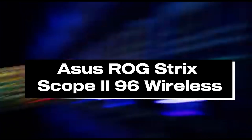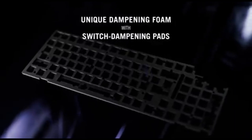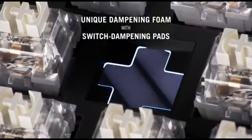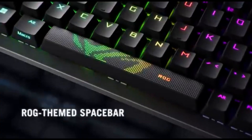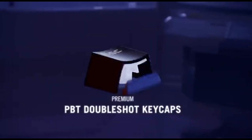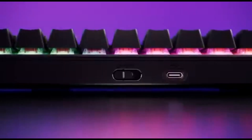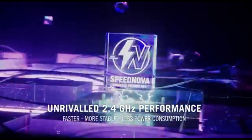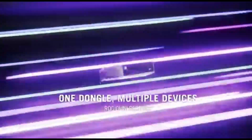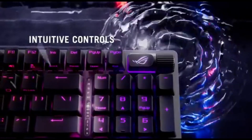Number 2: Asus ROG Strix Scope RX96 Wireless. The Asus ROG Strix Scope RX96 Wireless Gaming Keyboard in 2024 is a cutting-edge, high-performance device that will take your gaming to new heights. One of its primary features is wireless connectivity, allowing gamers to move freely without being constrained by cords. It uses modern wireless technologies to offer a robust and responsive connection, reducing latency and providing a seamless gaming experience.